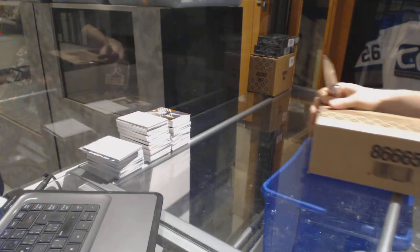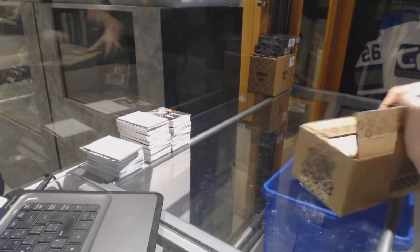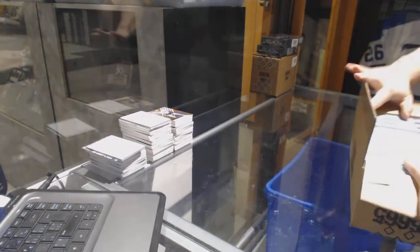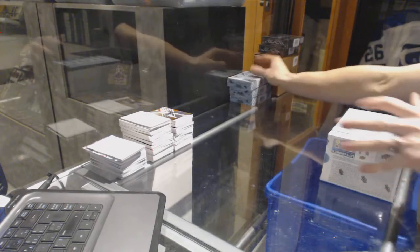Here we go — CMZ Groobreg number 69, 28, 16, 17. Upper Deck SP Games, 10-box case break. Good luck, everybody.